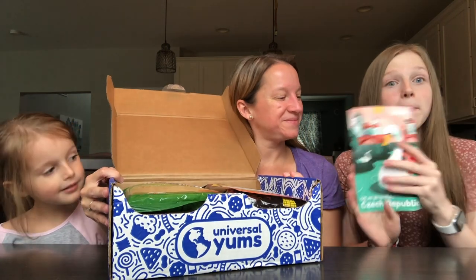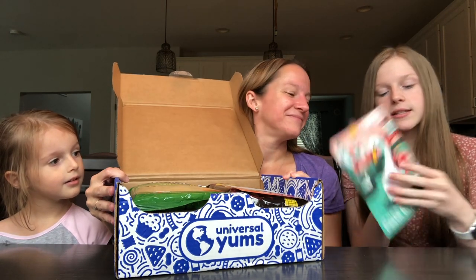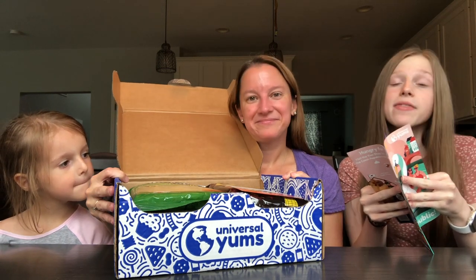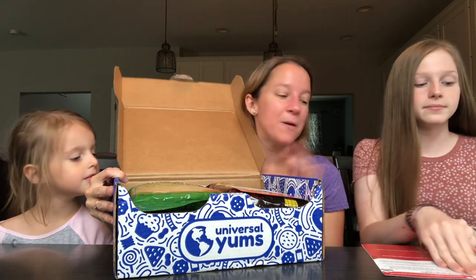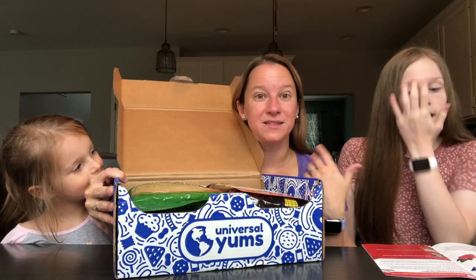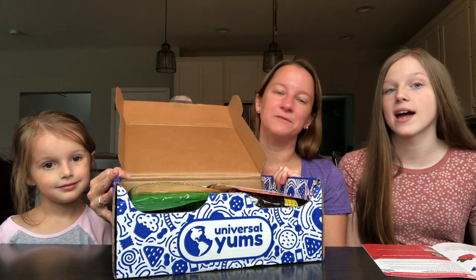Lily's favorite part is the booklet — it has a whole bunch of different activities, fun facts, and things about the country. It also has descriptions of the snacks and nutrition facts, because the different languages we cannot read. It's a really cool learning tool. Even if you're home with your kids, you can use this as a social studies resource. There are a lot of fun facts and stories about all these different snacks.